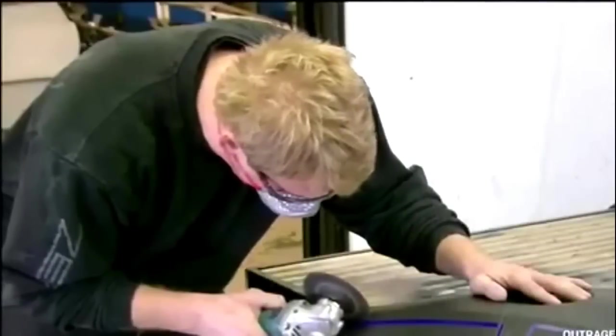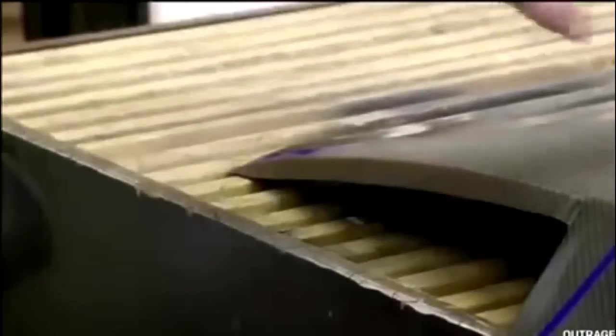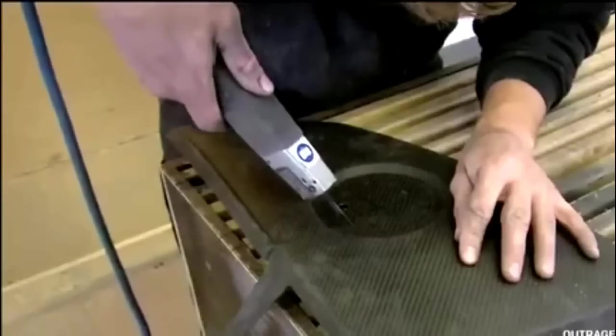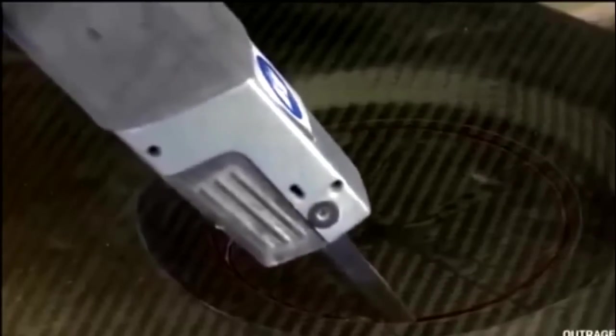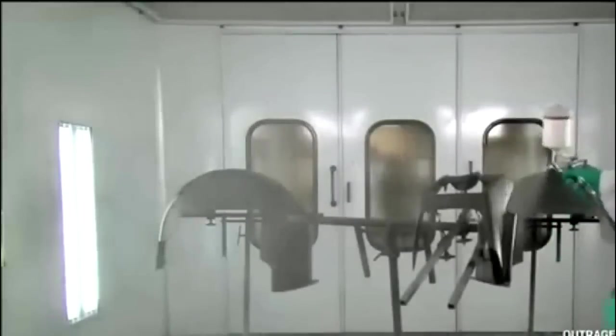A worker uses a grinder to cut away excess material — a process requiring a steady hand. The technician then uses a different handheld power tool to cut out the gas cap opening, and sands the edges smooth. The finished carbon fiber components come to a sealed painting station. Buyers can choose any finish they want, but many opt for a clear coating that protects the surface while revealing its distinctive weave. A specialist sprays the parts with an automotive grade sealant.